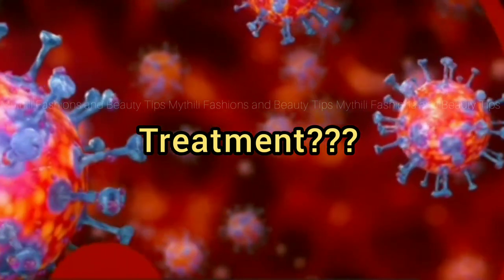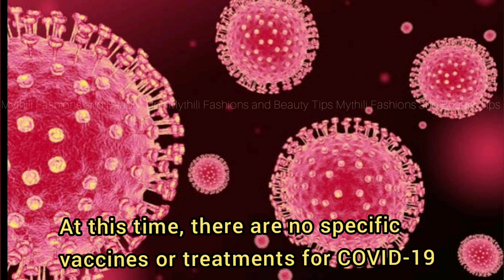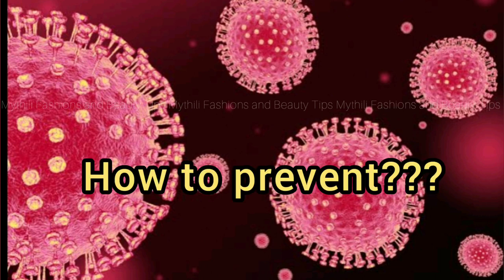There is a treatment for the virus. The treatment is not specific for this virus because there is no vaccine. So we are going to get a treatment for the virus, and we have to get a treatment for the virus.